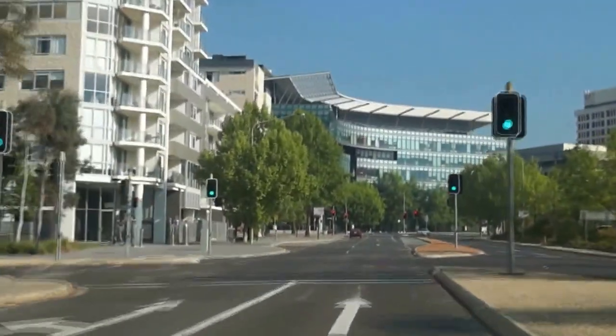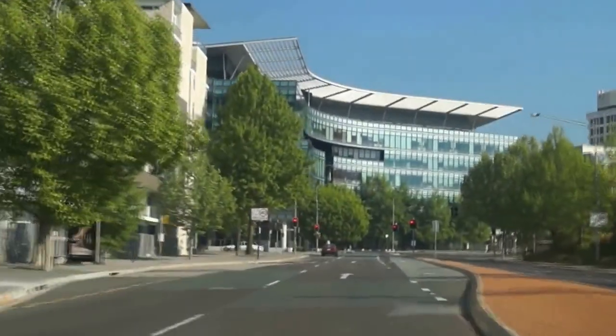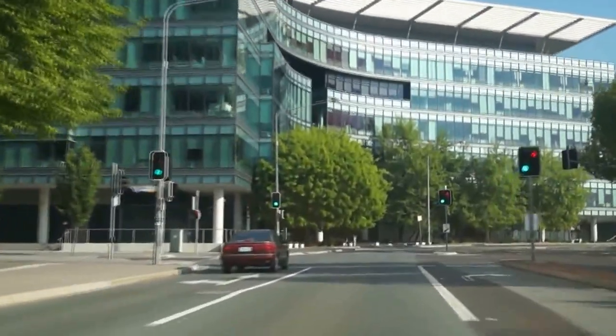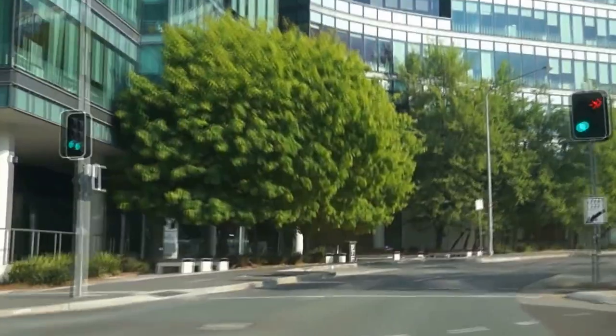At this stage the ANU is only a block to our left, so that's a good site for many of our ANU visitors. Fisheries are in that big new complex along with many more government departments.